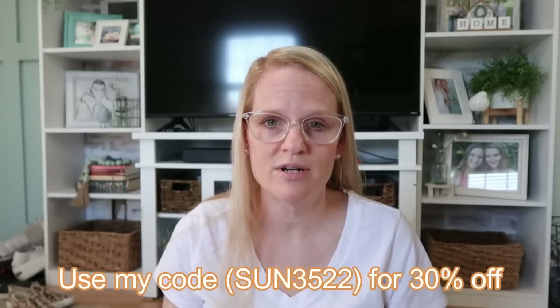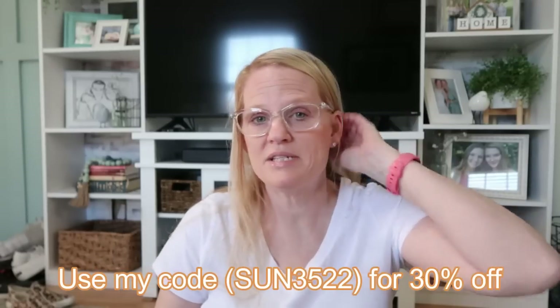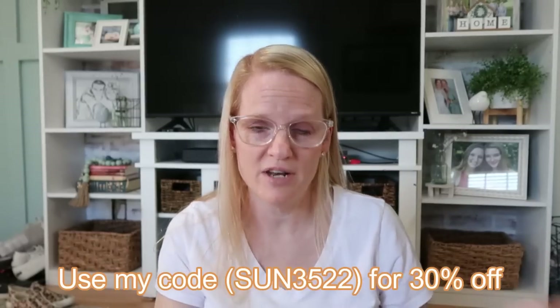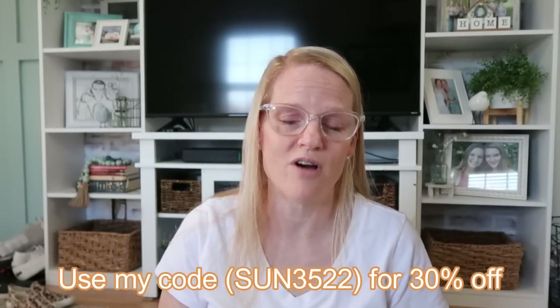That is my haul for today! If you have not checked out Temu, go over there right now — they also have an app for iOS and Android. Make sure if you've never ordered before, use my code to get a discount. You're going to be addicted, I'm telling you. Make sure you check out my first Temu video too. I want to thank Temu for sponsoring today's video, and thank you guys for watching. Give this video a thumbs up if you enjoyed it — I love you and I will see you next time!